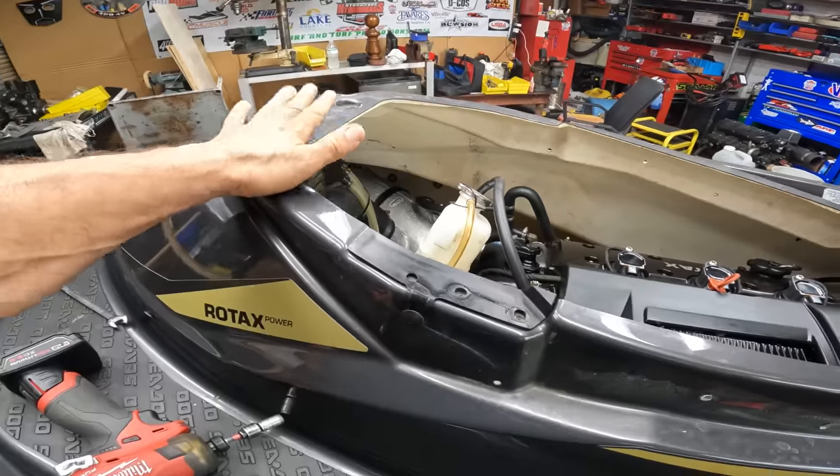What I think happened is this jet ski sat on a saltwater dock, and somehow water gets in — it finds a way into the jet ski. It probably had that much water inside and it probably rotted just half of the oil cooler, because it makes no sense why it's leaking oil through the oil cooler with only 11 hours. So I think that's what happened. Let's take it apart and see if we can fix it.